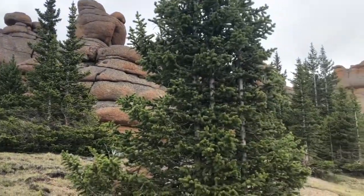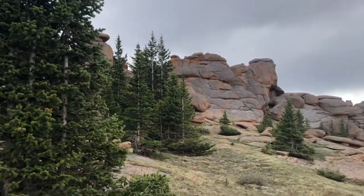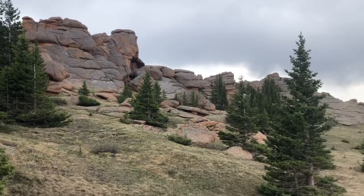It's just amazing, all these rock formations. The scenery is just incredible.